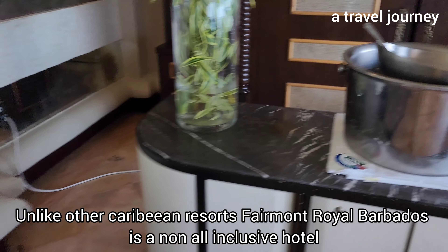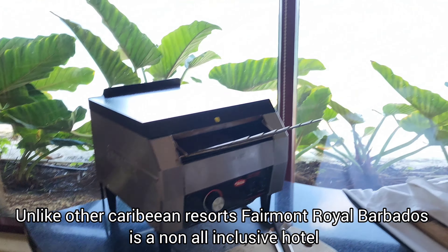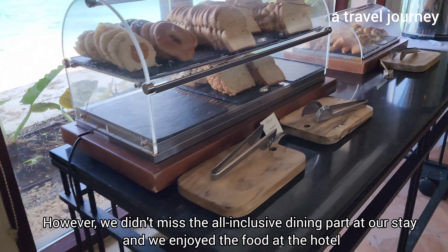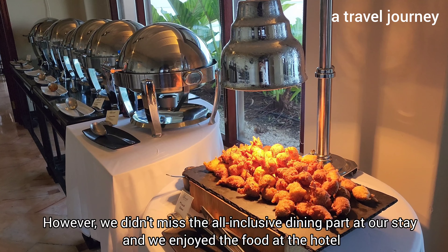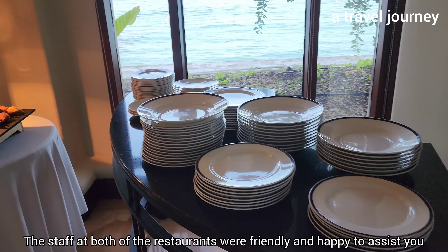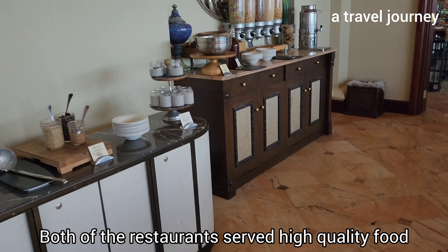Unlike other Caribbean resorts, Fairmont Royal Barbados is a non-all-inclusive hotel. However, we didn't miss the all-inclusive dining part during our stay and we enjoyed the food at the hotel. The staff at both restaurants were friendly and happy to assist, and both restaurants served high-quality food.